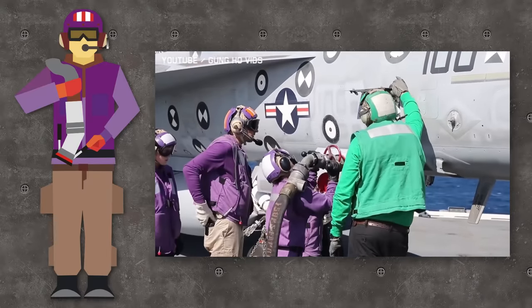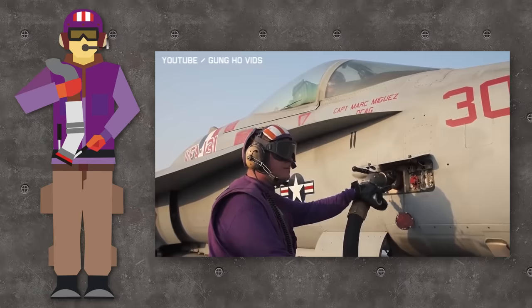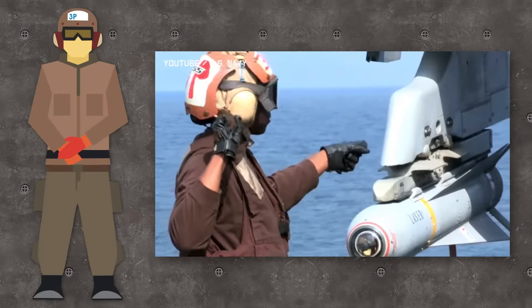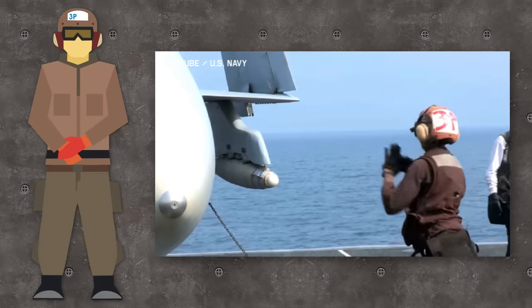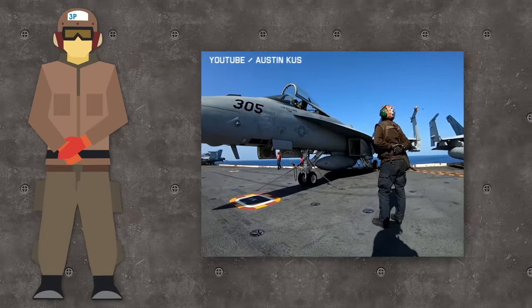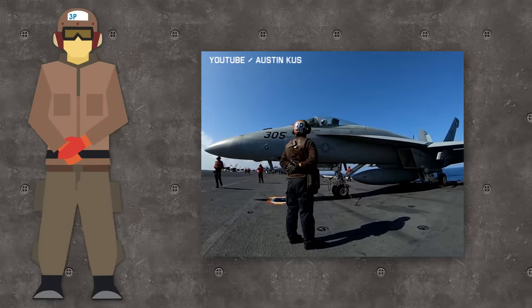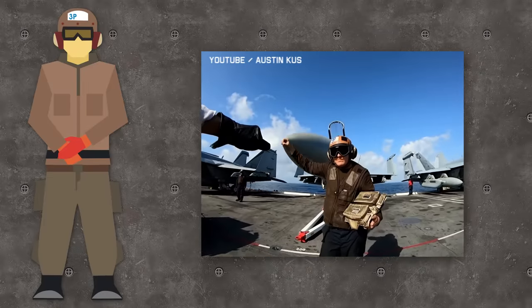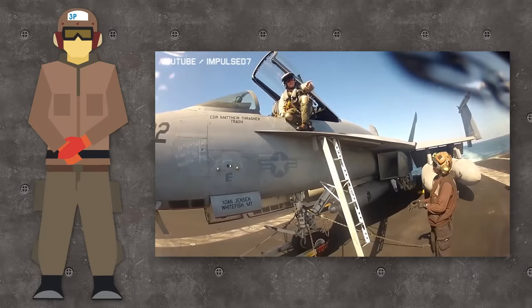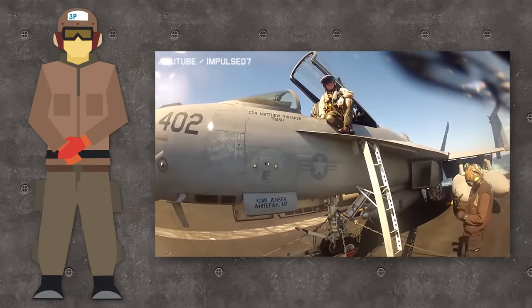Purple jerseys are aviation fuel handlers responsible for management and delivery of fuel; they also assist the red jerseys in salvage operations. Brown jerseys are air wing plane captains — squadron personnel who prepare aircraft for flight, responsible for overseeing the maintenance and general well-being of their aircraft. Each aircraft is assigned to its own plane captain, and they say that they actually own the aircraft while the pilot just borrows it for a couple of hours.